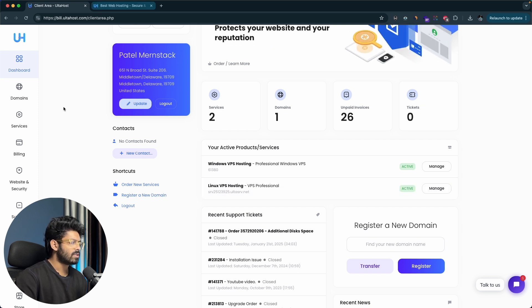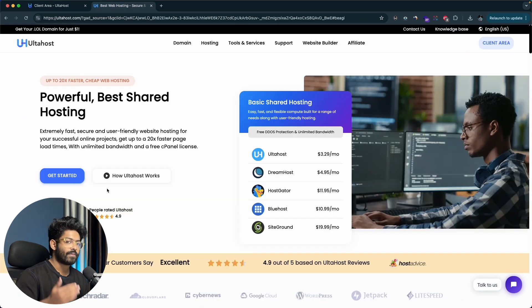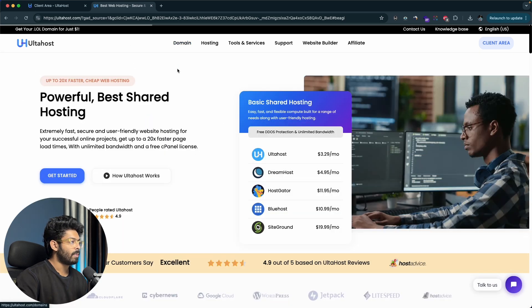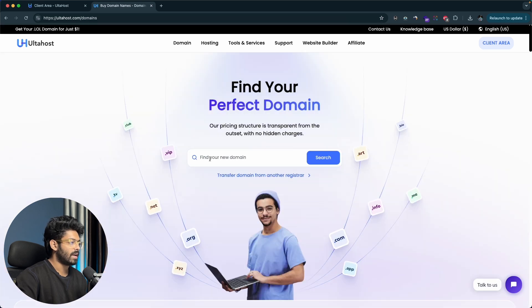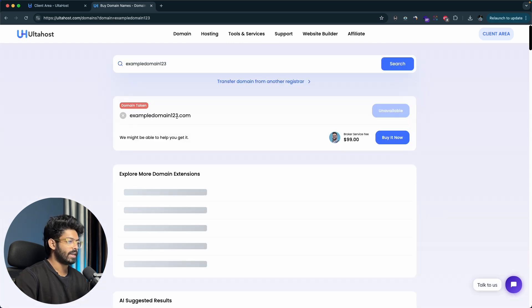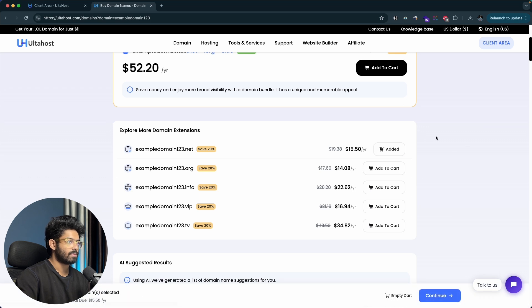To start a WordPress website, the next important thing you need is a domain name. If you already have one, go ahead and use it. If not, head over to Altahost, click on the domain section, click on buy domain names, and find and register a domain. Once you have your domain name, this is where the real fun begins. In my case, I already have a domain, so I'll head back to Altahost and click the manage button next to my hosting plan.